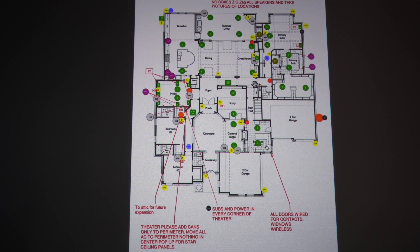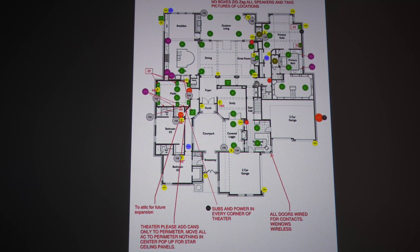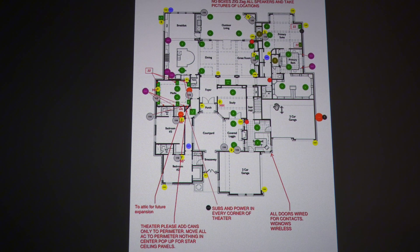Not everything on a drawing is always going to come out in real life the same way. You need to be cognizant of wood being in the way and things of that nature in real life.